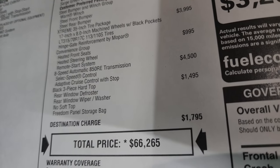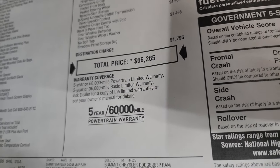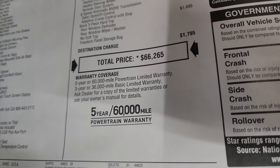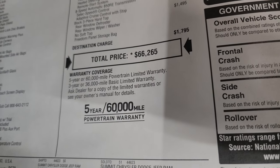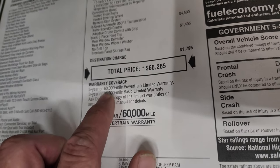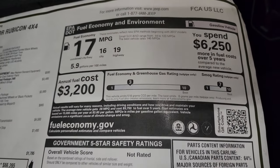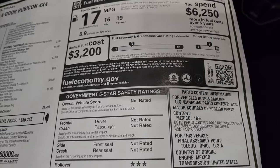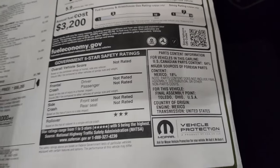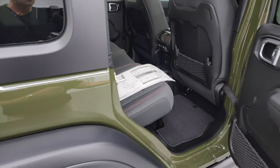The black three-piece hardtop is $1,495, and the total MSRP is $66,265. If you want to get your summit price on this vehicle, there's a link in the upper right part of the screen and in the description below. Warranty is three-year/36K bumper-to-bumper and five-year/60K powertrain. It's not really rated for most safety ratings except rollover, which is three stars — probably because it's a convertible.